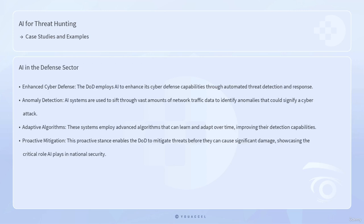Another compelling example is the application of AI in the defense sector, particularly within the framework of the U.S. Department of Defense's Cyber Command. The DOD employs AI to enhance its cyber defense capabilities through automated threat detection and response. AI systems are used to sift through vast amounts of network traffic data to identify anomalies that could signify a cyber attack. These systems employ advanced algorithms that can learn and adapt over time, improving their detection capabilities, enabling the DOD to mitigate threats before they can cause significant damage.